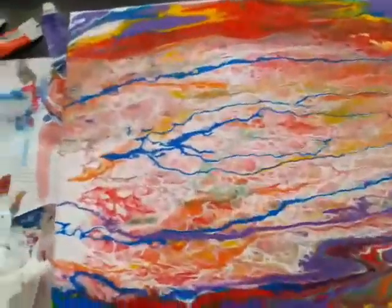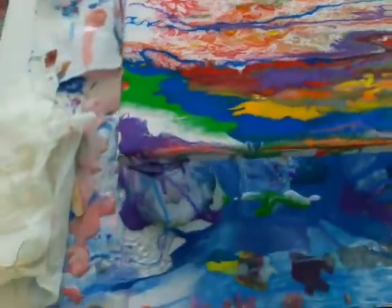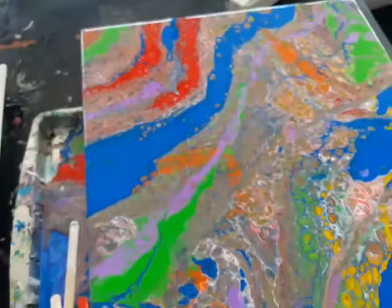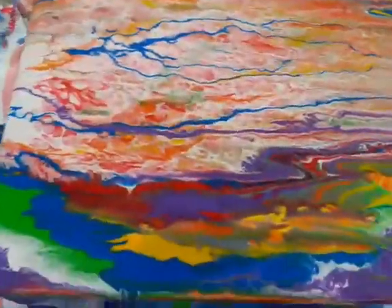We're gonna let these dry and see how they turn out. Look at all the cells in there. May or may not do a clear coat — we'll see how they dry.